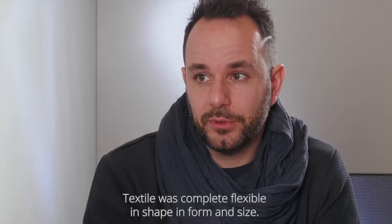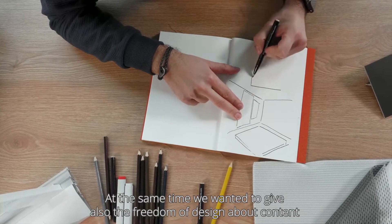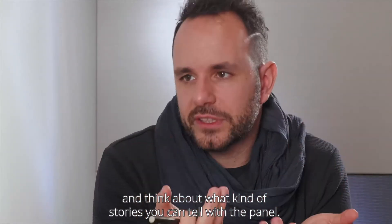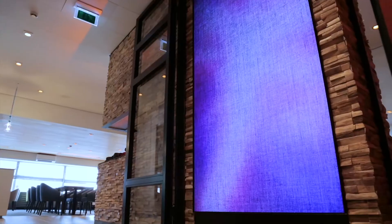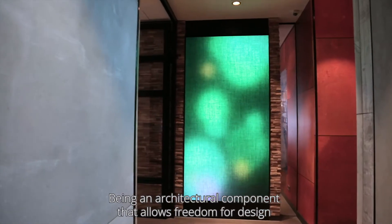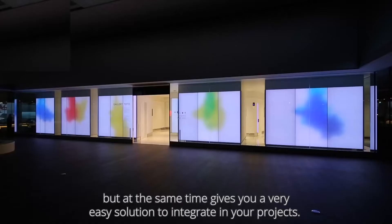Textiles was completely flexible in shape and form and size. At the same time we wanted to give also the freedom of design about content and think about what kind of stories you can tell with the panel. Being an architectural component that allows freedom for design, at the same time it gives you a very easy solution to integrate in your project.